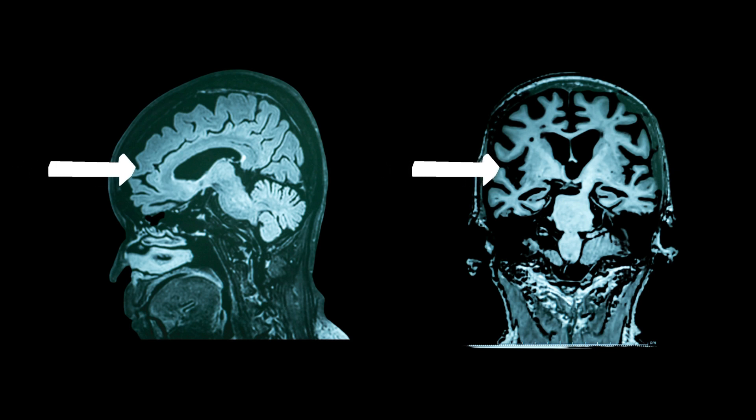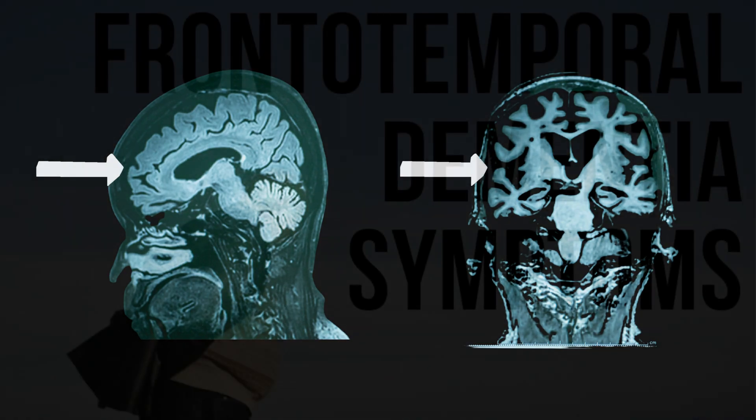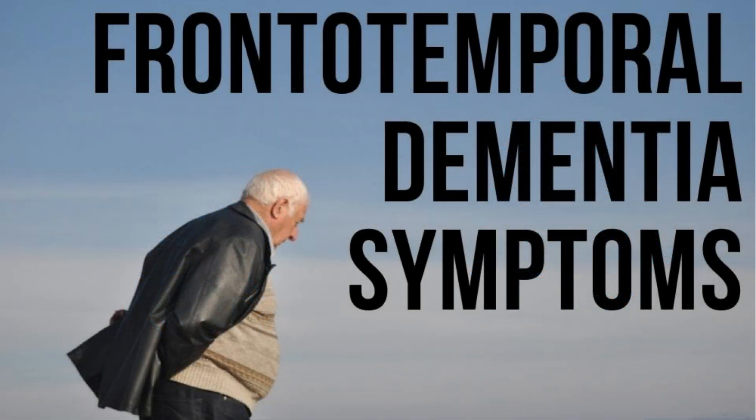Some of the chemical messengers that transmit signals between brain cells are also lost. And over time, as more and more neurons die, the brain tissue in the frontal and temporal lobes shrinks. When the frontal and/or temporal lobes are damaged in this way, this causes symptoms including changes to personality and behaviour, and difficulties with language.